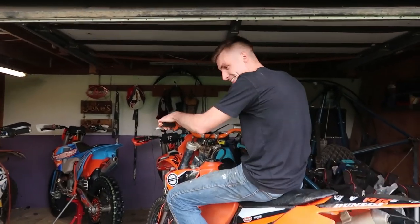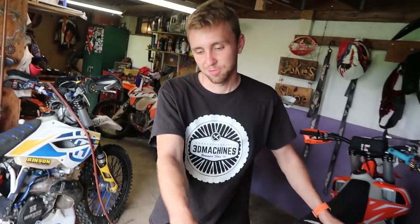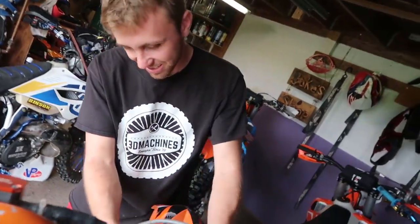Alright, put that cover back on. That did it buddy — got the power back.